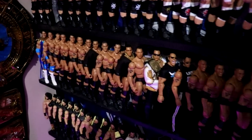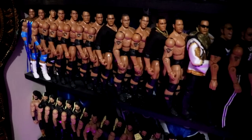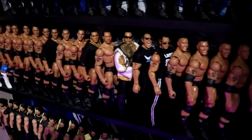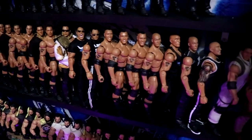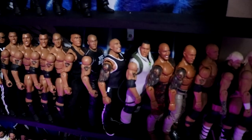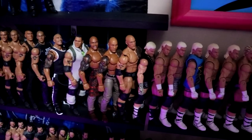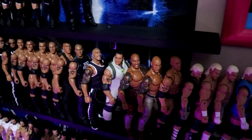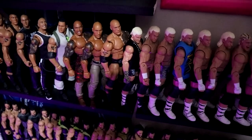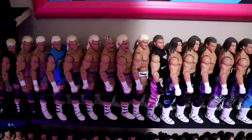Just below Triple H we get into The Rock collection. It starts off with Rocky Maivia in the back and then, just like everybody else, it goes through the timeline from debut all the way up to current day. Then it goes all the way up to the Ultimate Edition, which will probably be somewhere in this area. After The Rock it goes into the Dolph Ziggler collection — one of my favorite parts of the collection.